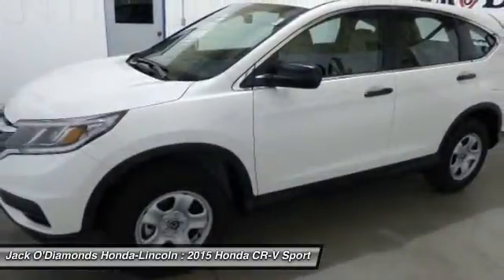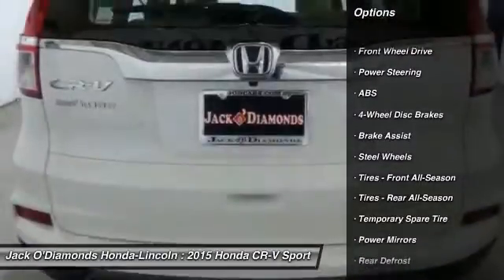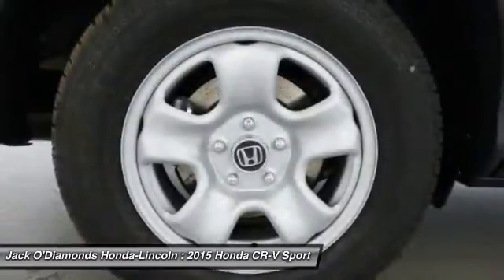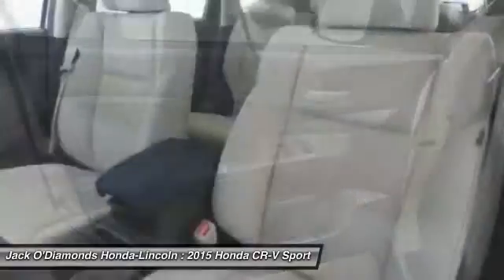Here are some of this vehicle's great options: stability control, traction control, keyless entry, steering wheel audio controls, anti-lock braking system, backup camera, Bluetooth, power steering, adjustable steering wheel, and driver airbag.